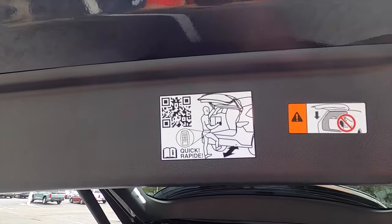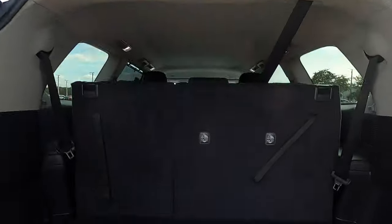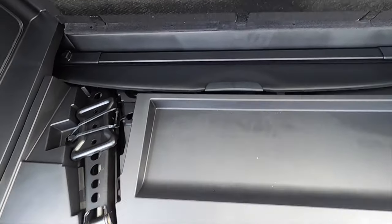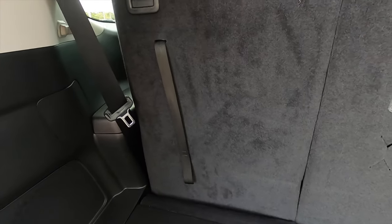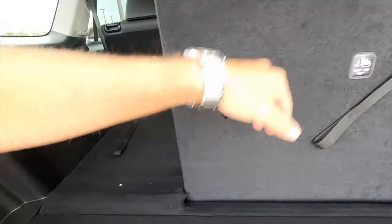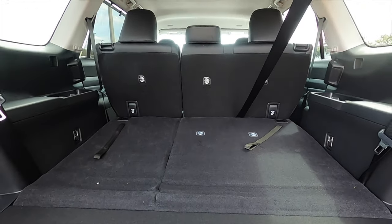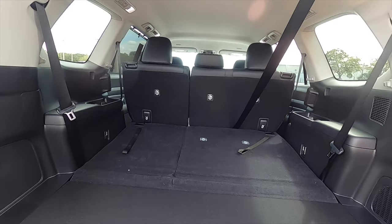The kick-to-open is a rapid movement underneath the bumper. You get storage for the privacy cover, spare tire, and jack. There's an upgraded JBL sound system, and you can split the third row at a 60-40 split to increase cargo to 57.9 cubic feet.